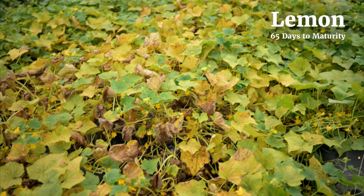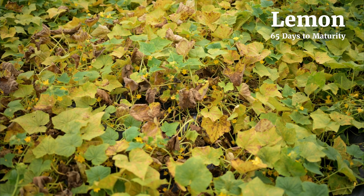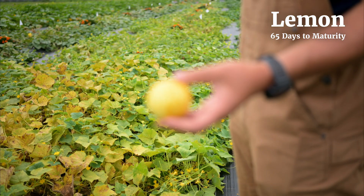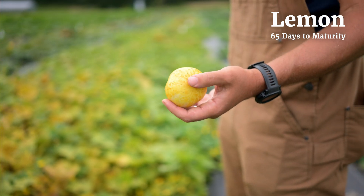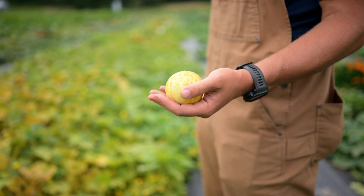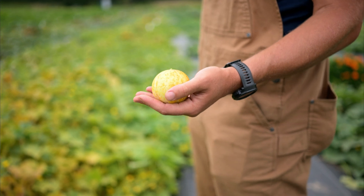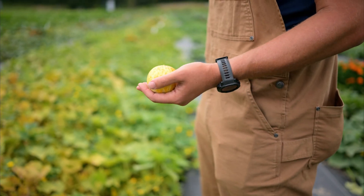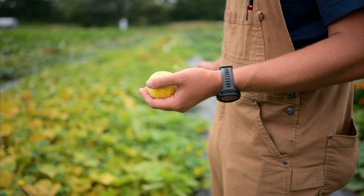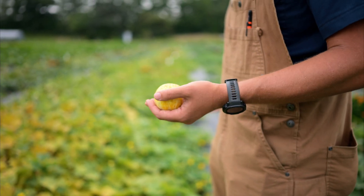This variety that we're looking at here, that is especially susceptible, is lemon cucumber, which is a popular heirloom. A lot of home gardeners love this variety — it is very unique and unfortunately very susceptible to this disease.